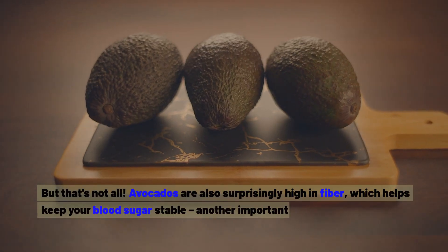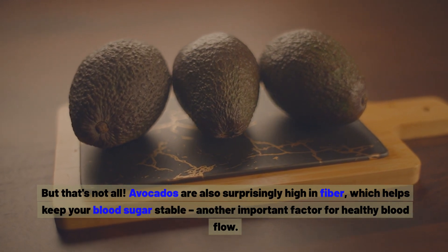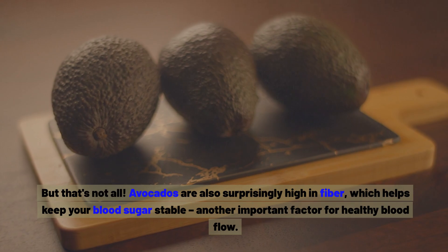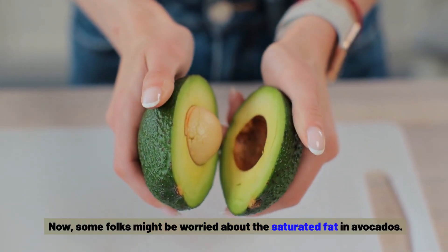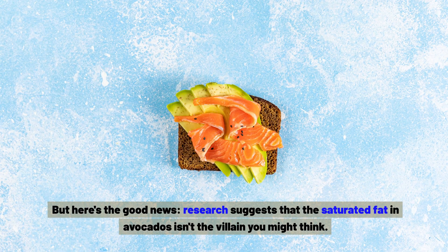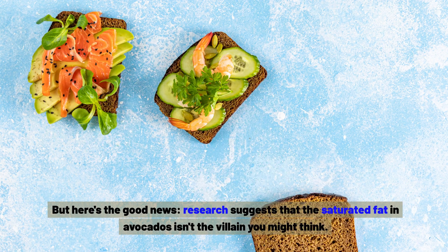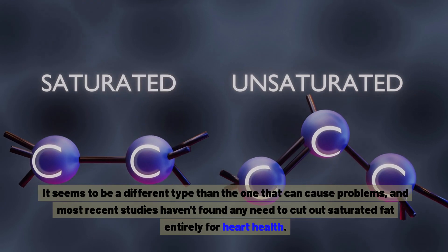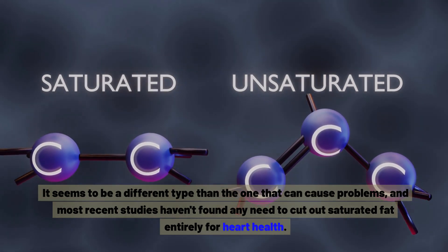Avocados are also surprisingly high in fibre, which helps keep your blood sugar stable — another important factor for healthy blood flow. Some folks might be worried about the saturated fat in avocados, but research suggests it isn't the villain you might think. It seems to be a different type, and most recent studies haven't found any need to cut out saturated fat entirely for heart health.